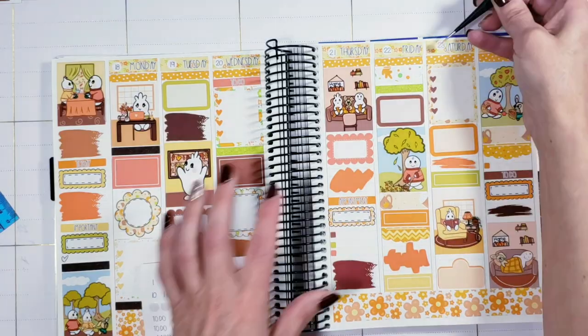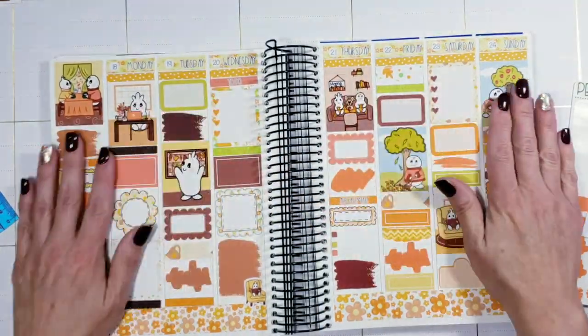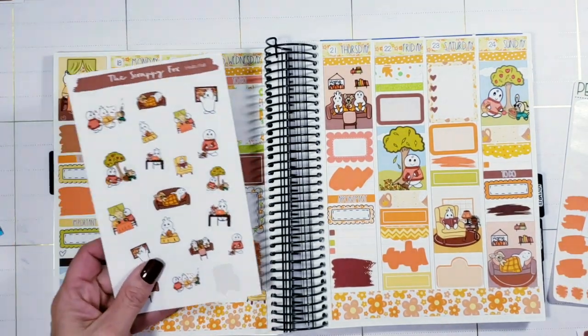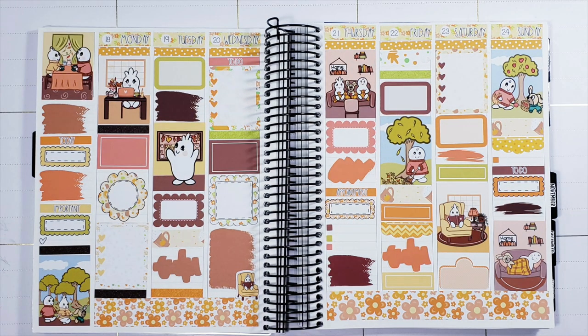I'm just going to put up the dates and I'm pretty much done. I know I'm just babbling on, but I wanted to show you this kit because I'm really proud of my little doodles and I think my little family is adorable. Anyway, that's everything — thanks so much for stopping by, I really appreciate it. I hope you guys have a fantastic day and I'll see you again soon. Bye!